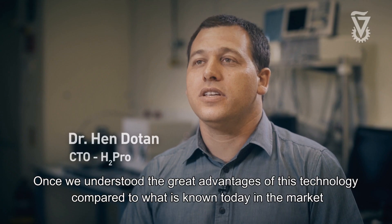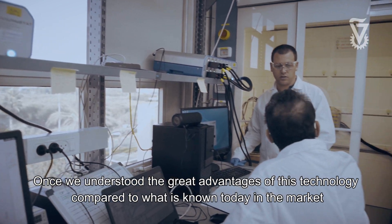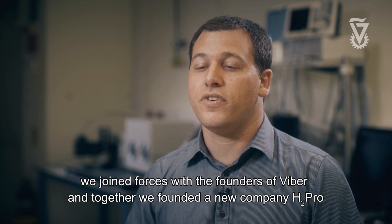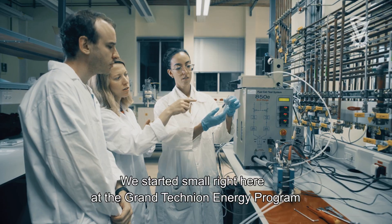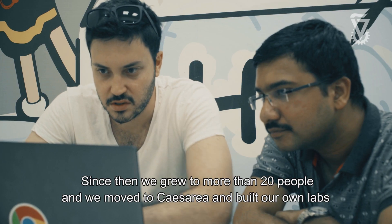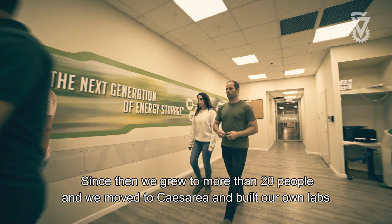Once we understood the great advantages of this technology compared to what is known today in the market, we joined forces with the founders of Fiber. And together, we founded a new company, H2PROF. We started small right here at the Grand Technion Energy Program. Since then, we grew to more than 20 people and we moved to Keisaria and built there our own labs.